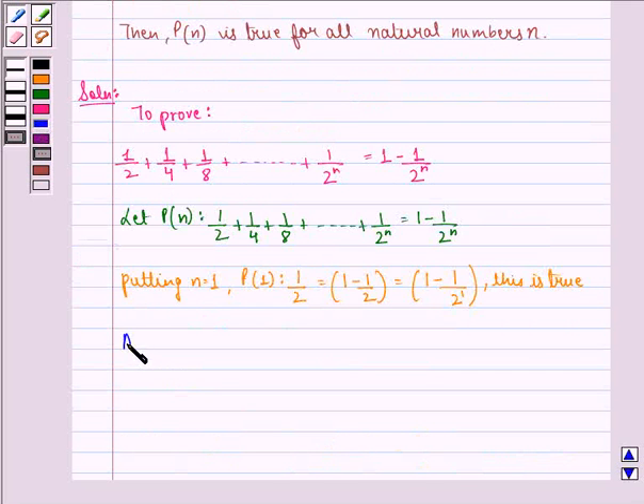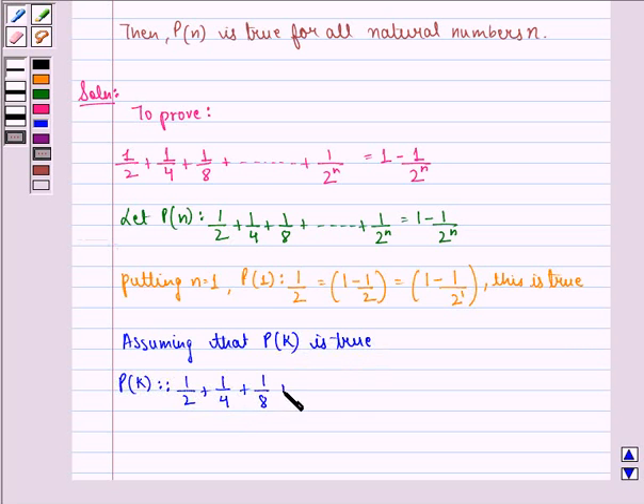Now assuming that P at k is true: P at k is 1/2 plus 1/4 plus 1/8 up till 1 divided by 2 raised to power k, equal to 1 minus 1 divided by 2 raised to power k. This becomes the first equation.